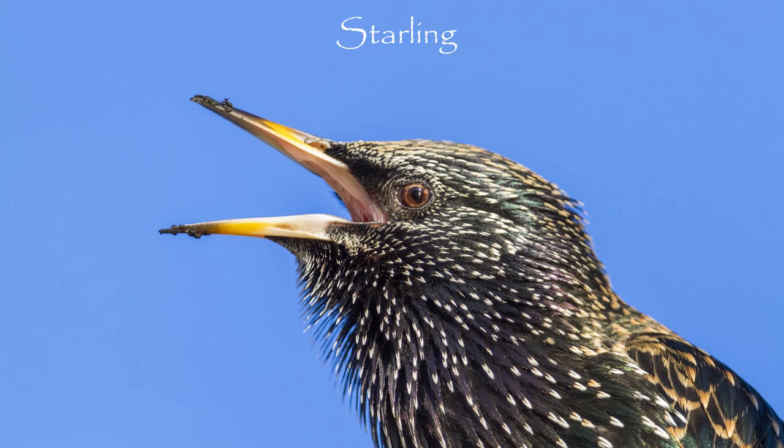Starlings are best known for their murmurations. Birds gather at sometimes huge roost sites, apparently dancing in the sky before they descend into the trees or reeds to roost for the night. These murmurations only occur through late autumn and winter.